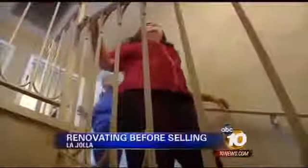This is so pretty, unbelievable. Judy Stofan is getting her first look at the renovations made to a La Jolla home she's trying to sell.